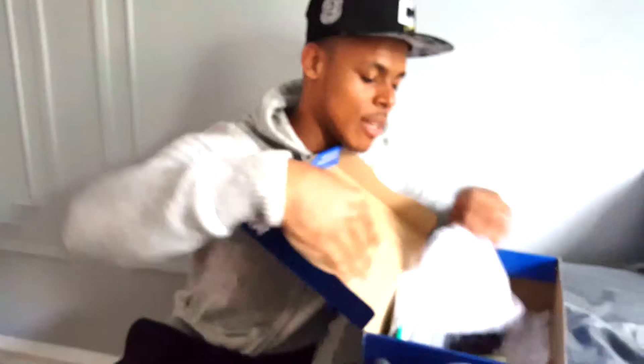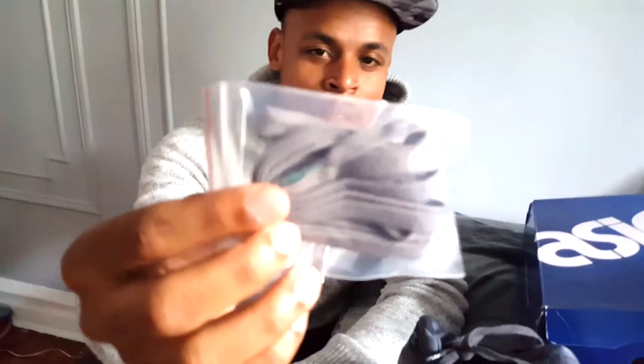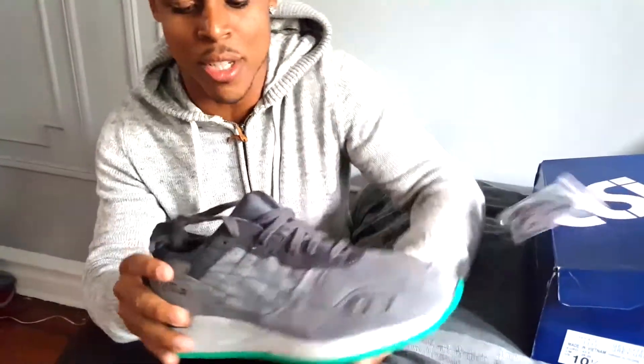It does come with some laces — these gray laces. I really don't think I'm going to do a lace swap though, I think I'm going to just keep it like this.